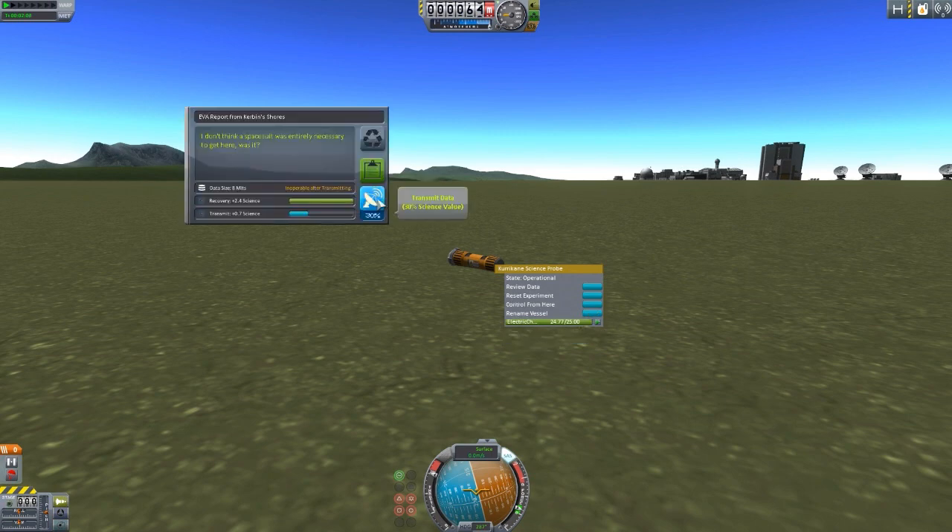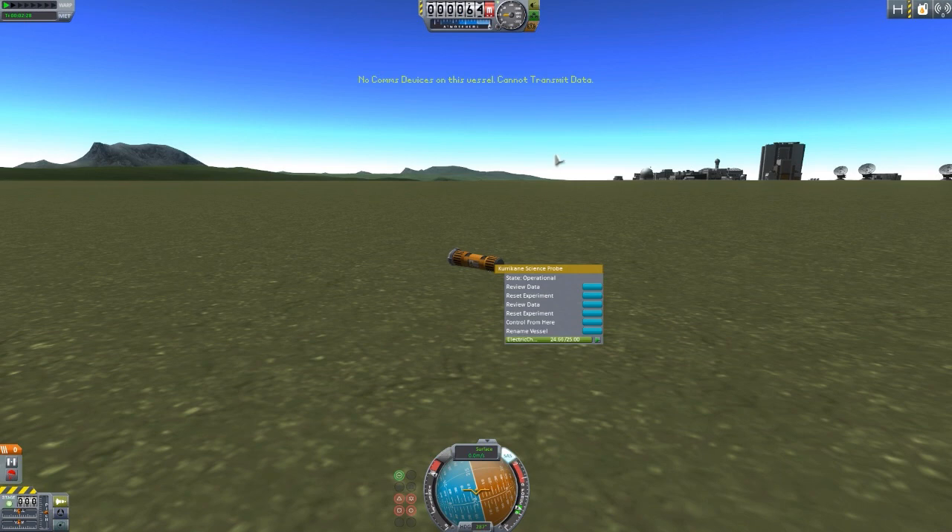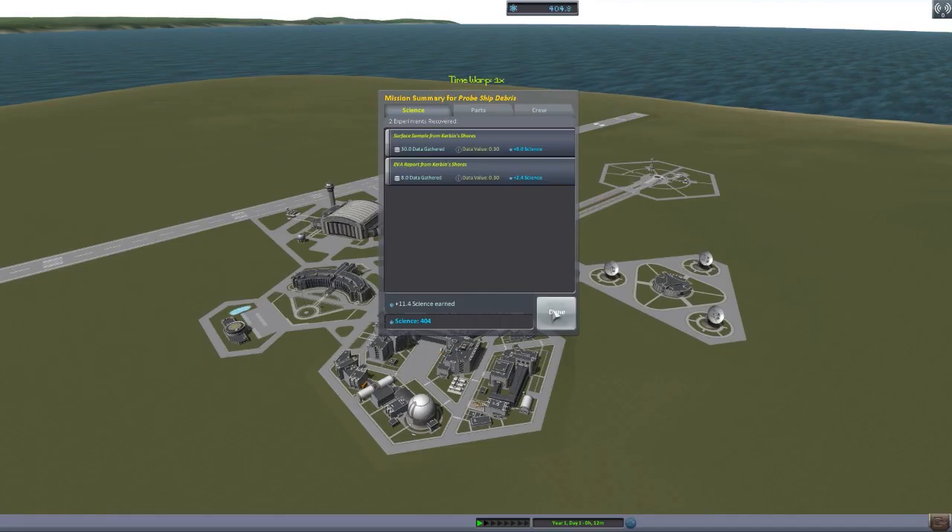We can review the collected data. I actually didn't notice before — we could potentially transmit, but I think we'd run out of electrical charge. Let's try it quickly. Transmitting will render the module inoperable, and restoring functionality requires scientists. I'll transmit it anyway — yes, no comms device. So that's what I figured. Just wanted to make sure I didn't miss a comms device built into this thing. So yes, we do have to recover the vessel to actually collect said science. That is the intent of these particular parts — you drop them around the world and gather their data.